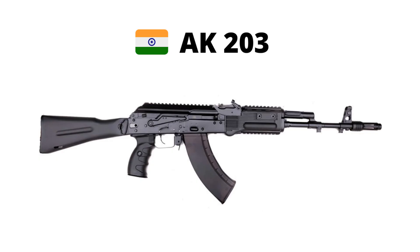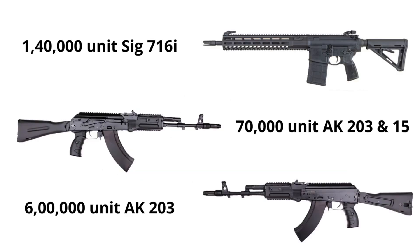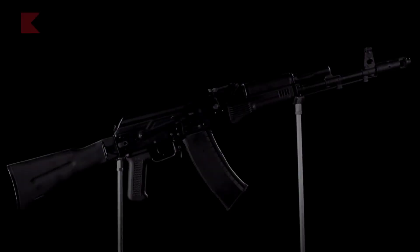The recently ordered 6 lakh AK-203 rifles will be manufactured in India. If you combine all the rifle deals, then the Indian Army has ordered a total of 8.2 lakh rifles.